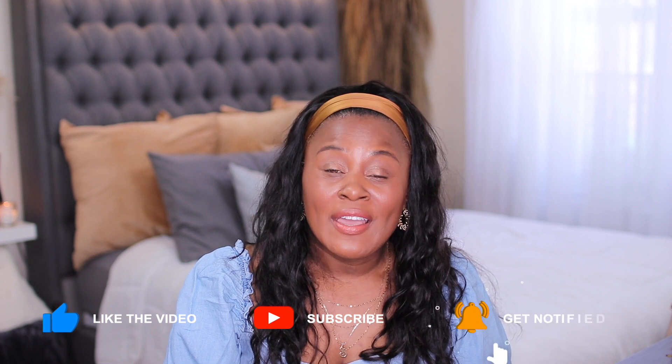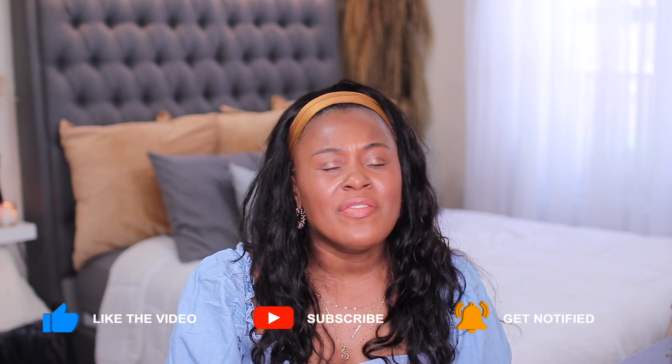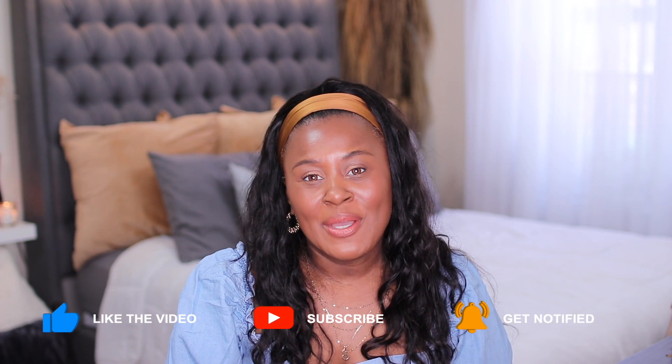Hi guys, welcome or welcome back to my channel. If this is your first time here, my name is Shakura and on this channel we talk about everything that makes me feel beautiful, which is usually fashion, beauty, and lifestyle. Today we have a shoe haul and we're also talking about five summer shoe trends.